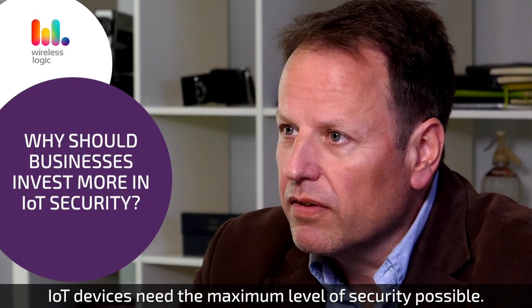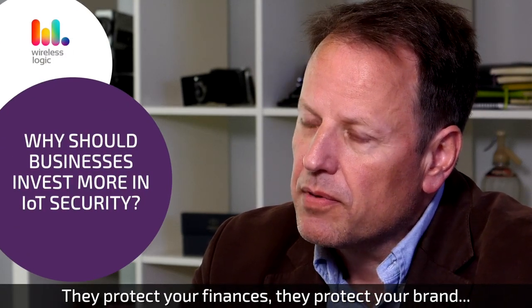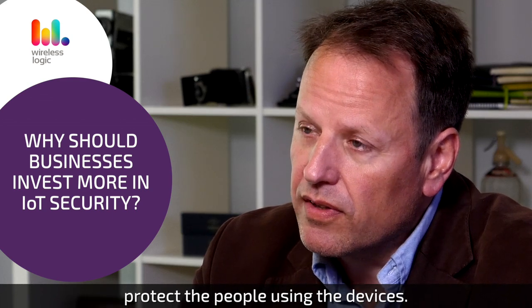IoT devices need the maximum level of security possible. They protect your finances, they protect your brand, they protect your operations, and often they protect the people using the devices.